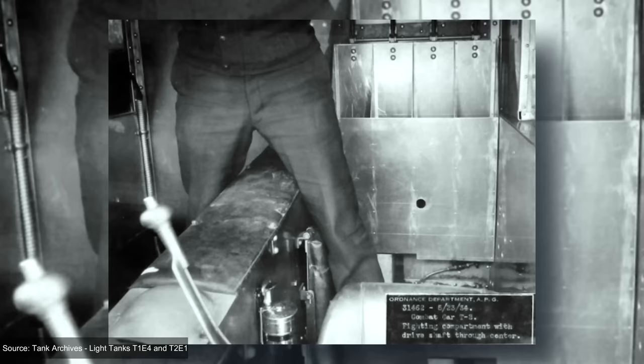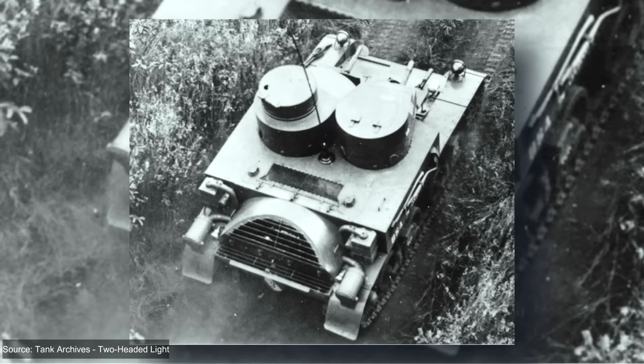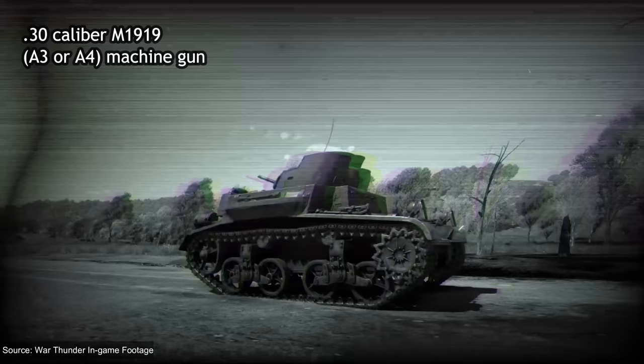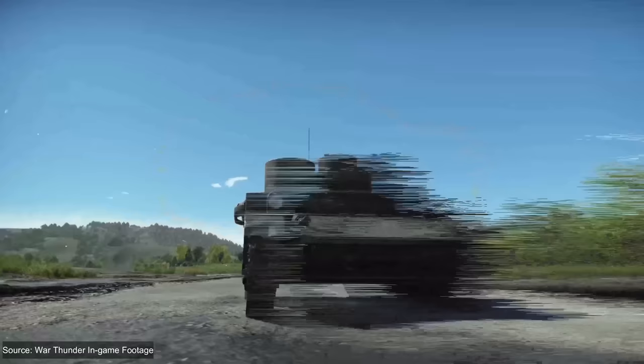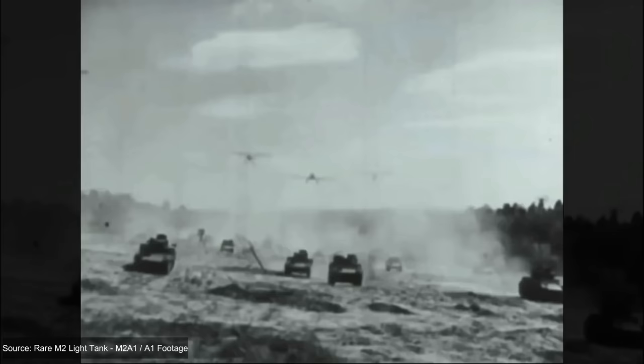The driveshaft was mounted rather high because the crankshaft of the radial engine was in the center of the tall power plant. Due to this, the turret crew had to straddle and maneuver around it while attempting to operate the turret. Placing two smaller turrets side by side put the crew on either side of the driveshaft, removing it as an obstacle. The turrets of the M2A2 were not identical: the larger commander's turret housed the .50 caliber M2HB machine gun, and the gunner's turret housed a .30 caliber M1919 A3 or A4 machine gun. The twin turret layout led to the M2A2 being given the nickname 'Mae West,' allegedly in reference to the movie actress's busty figure.